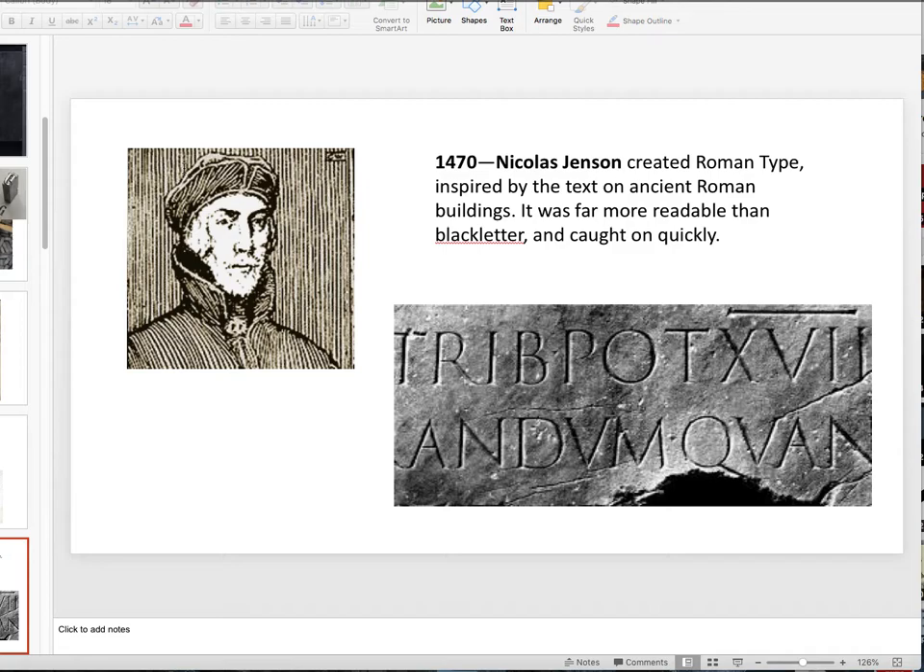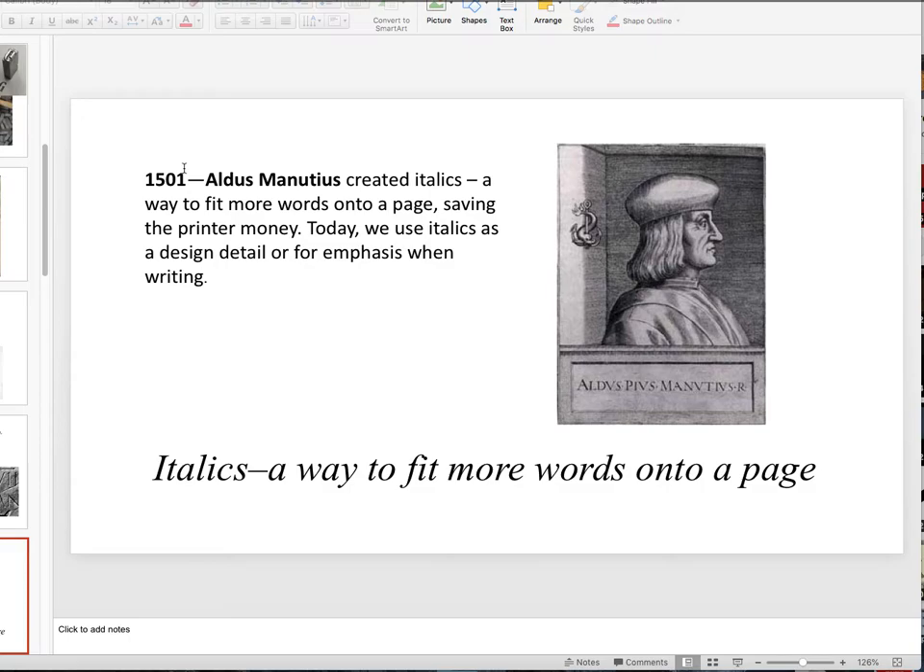Jumping ahead to 1470: Nicholas Jensen — a big name in modern typography — created Roman type, inspired by the text found on Roman buildings. If you've been to Italy, you'll see it on the buildings — it's still there. Notice they all have little serifs, and they're all capitals — there are no lowercase. Also there are no spaces between words; sometimes they might have put a dot. But even now it looks quite modern compared to black letter.